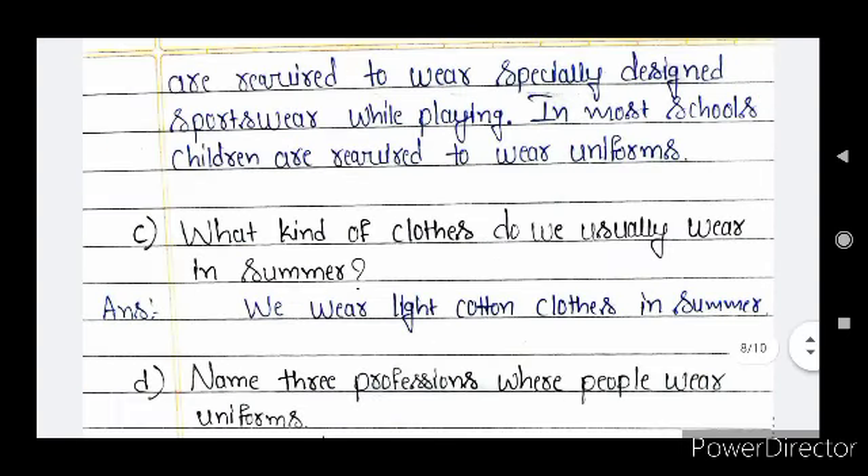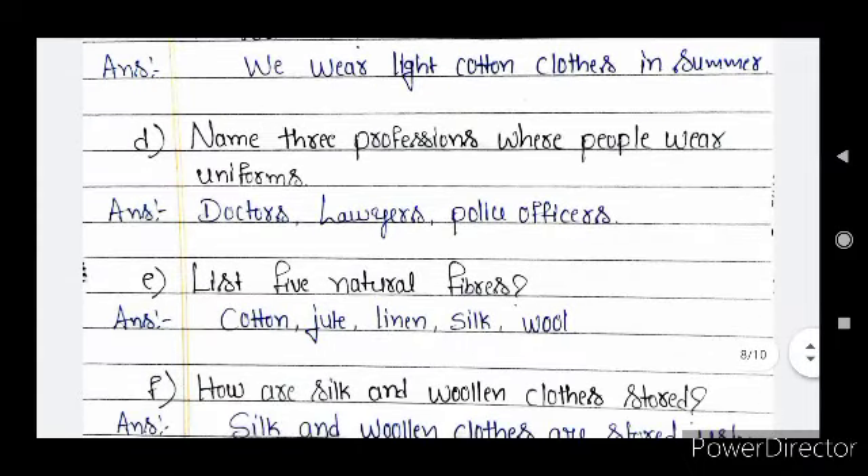Sports persons are required to wear specially designed sportswear while playing. In most schools, children are required to wear uniforms. Question C — what kind of cloths do we usually wear in summer? We wear light cotton cloths in summer. Question D — name three professions where people wear uniforms. Doctors, lawyers, and police officers are three professions where people wear uniforms.